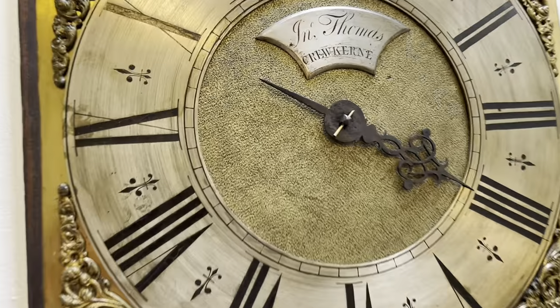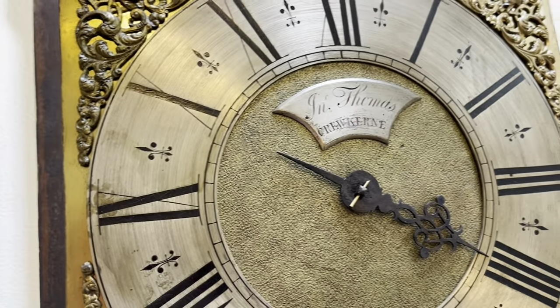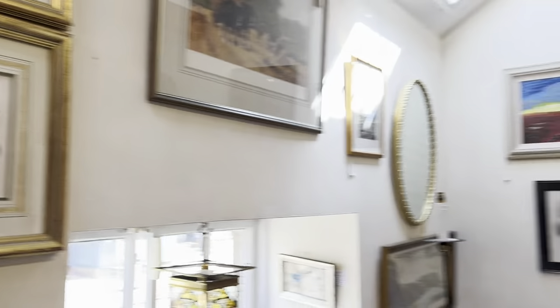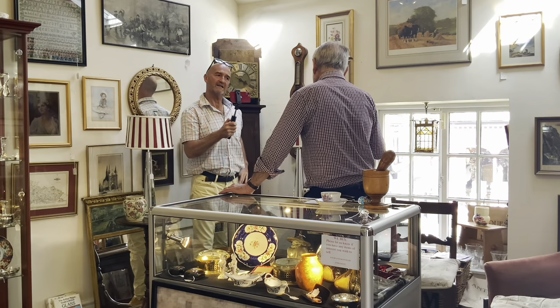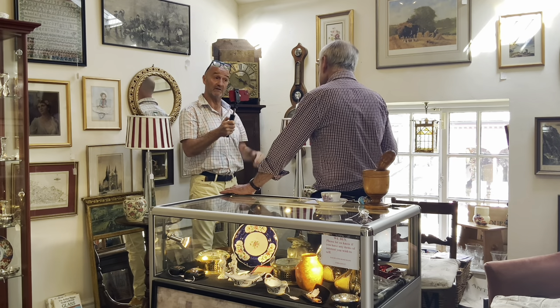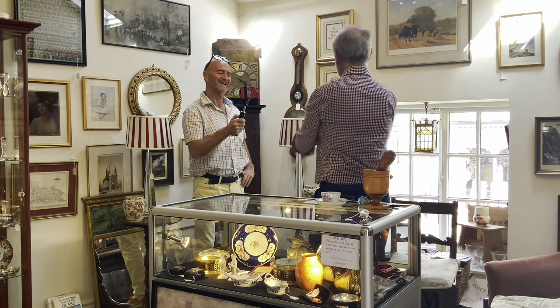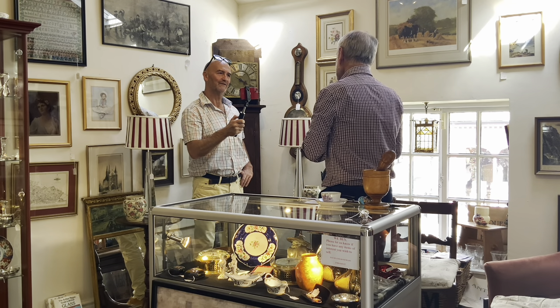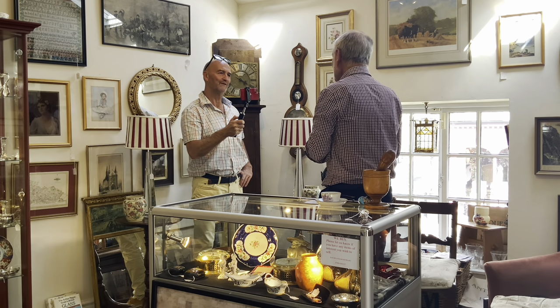Look at that working — it's even got the original cobwebs. If only this was smell-o-vision, viewers, because you can smell the age and it's beautiful. It's nice and plain; on some clocks you can get them very, very fancy. Crewkerne — that's in Somerset. John Thomas of Somerset. The beauty of clocks is you can go into the history of them. You can associate clocks with where you live. I had a beautiful clock — an eight-day automata with moving parts at the top. This one had a couple in a room having an argument, and that was a Horncastle clock and it went back to the hotel in Horncastle. Isn't that wonderful?